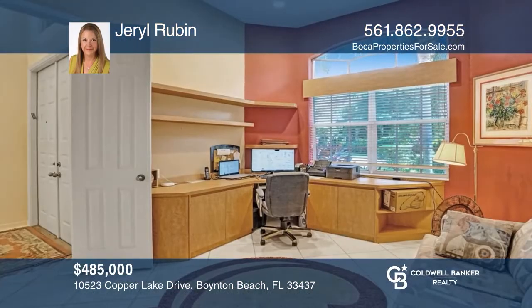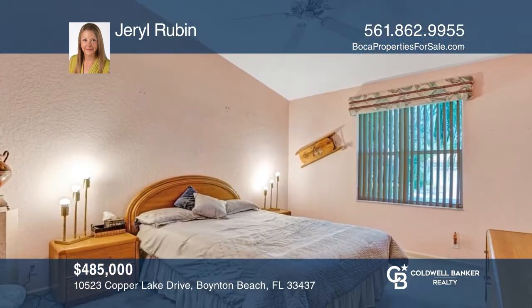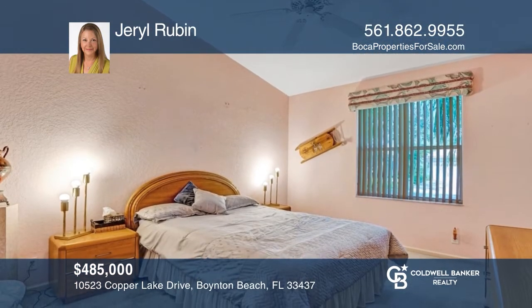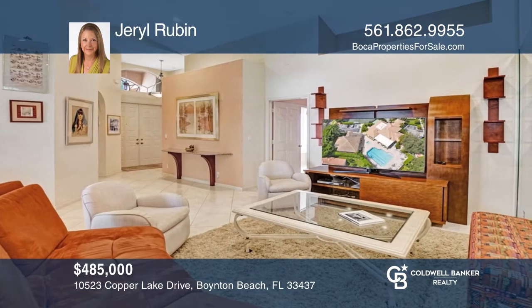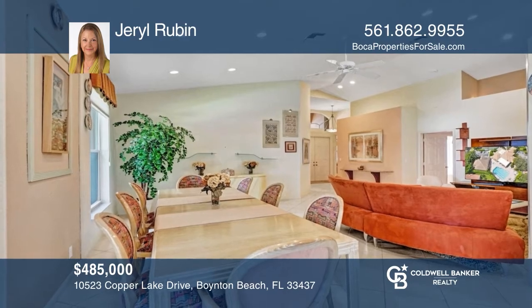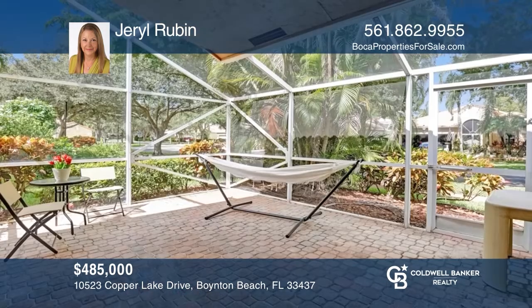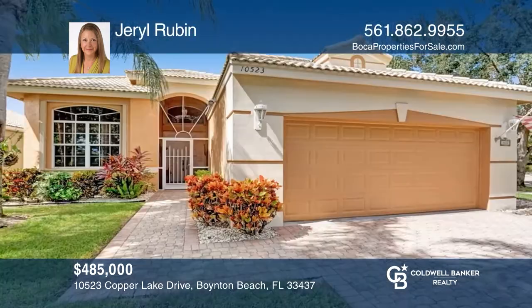This three-bed, two-and-one-half bath home is located in the gated community of The Club at Indian Lakes. With almost 2,100 square feet of living space, there are endless possibilities of how you can make this house your own. There are high ceilings and plenty of light in the living room, which is adjacent to the screened-in patio. Act now and make this home yours by calling Gerald Rubin.